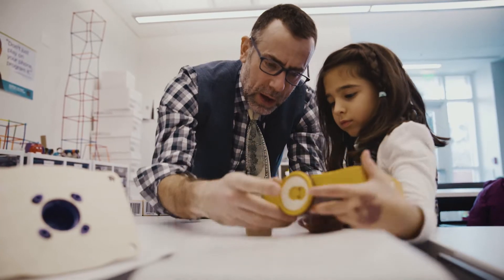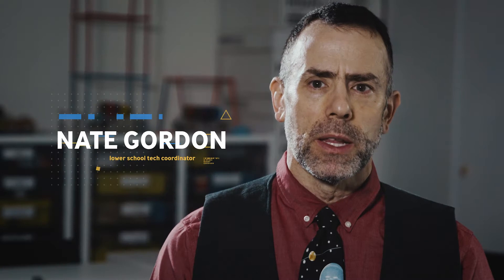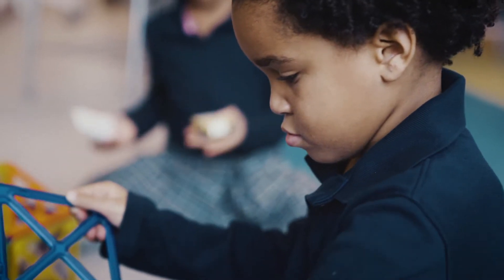We have a design class in here where the students in lower school K-5 come in once a week for a scheduled class. We really want to get the whole design process involved in this where students are thinking about what they're doing, building, constructing with a plan.